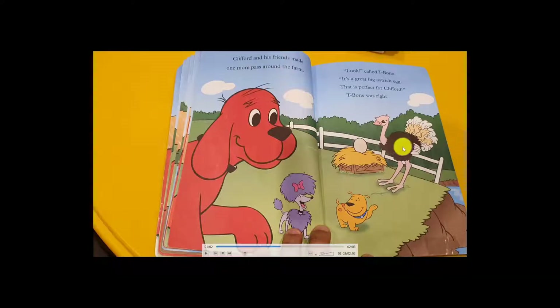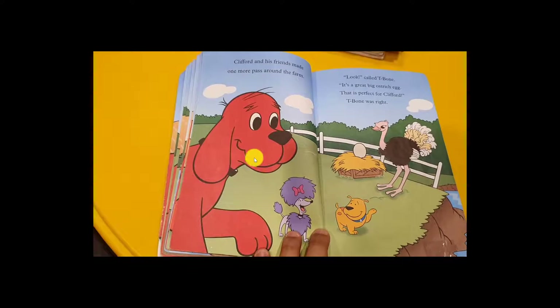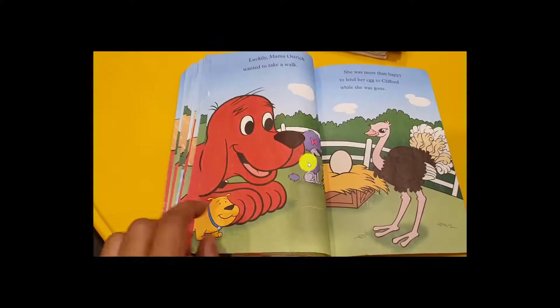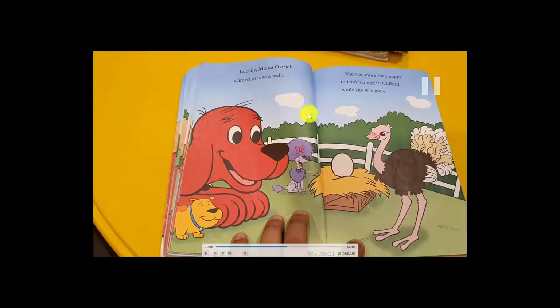'Now we have to ask the mother for permission to borrow it.' So they asked the mother ostrich for permission. The lucky mama ostrich wanted to take a walk around the farm, and she wanted someone to take care of her eggs for a while. She said, 'Okay, you can — but promise me to give them back.'